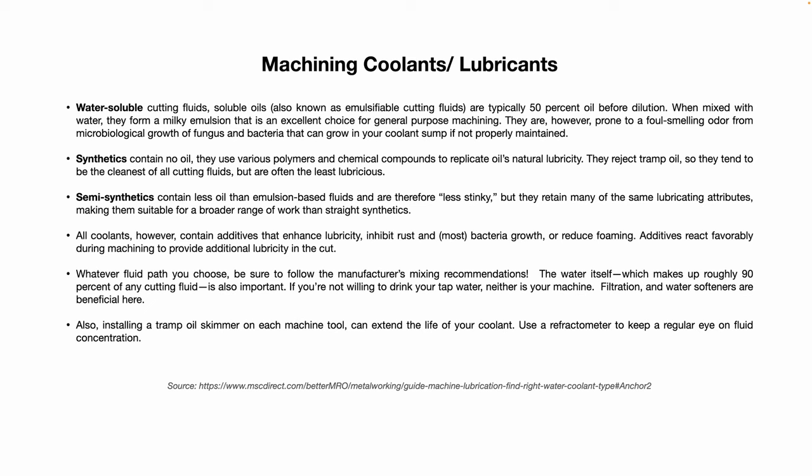Synthetics contain no oil; they use various polymers and chemical compounds to replicate oil's natural lubricity. They reject tramp oil, so they tend to be the cleanest of all cutting fluids, but are often the least lubricative. Semi-synthetics contain less oil than emulsion-based water-soluble fluids and are therefore less prone to odor, but retain many of the same lubricating attributes, making them suitable for a broader range of work than straight synthetics.